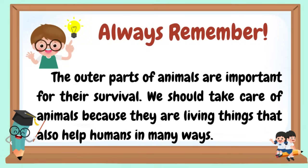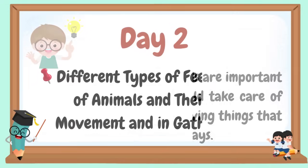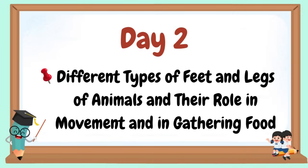Always remember, the outer parts of animals are important for their survival. We should take care of animals because they are living things that also help humans in many ways. Welcome to our day two.